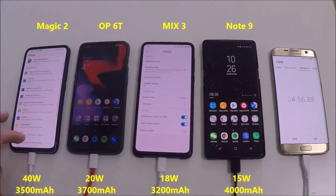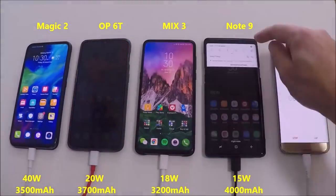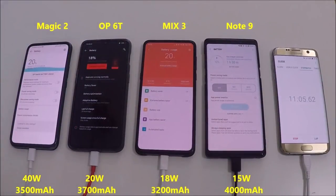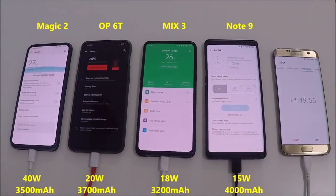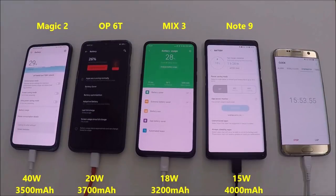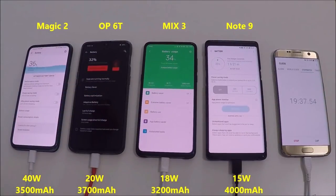We're going to start at 0%. I had all of these phones off before plugging them in to charge, but the Magic 2 decided to boot up by itself, so I turned them all on, got them at a relatively stable display brightness. After 15 minutes of use you can see the Magic 2 is really pulling away, hitting around 32, 33, 34% and just keeps going.